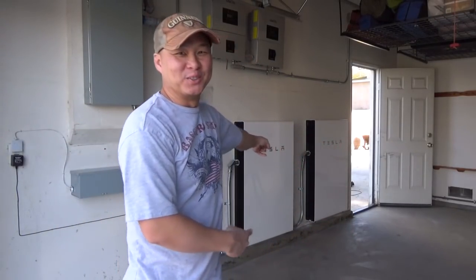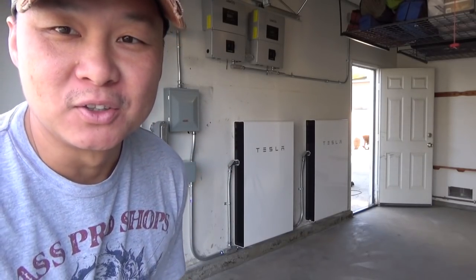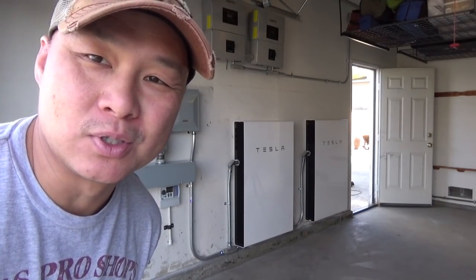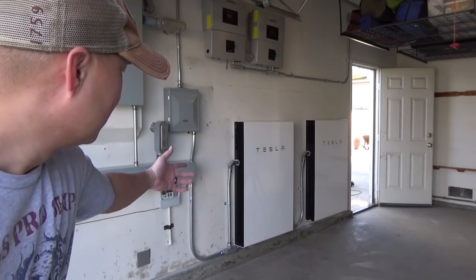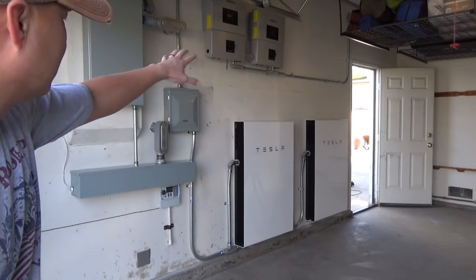Bam! Dude, check it out — they just finished. Look at those behemoths. So they just wrapped everything up for the install, but I can't really use it right now because the electric company has to sign off on it. But check out those beauties — two behemoth battery packs. Look at how clean they did.